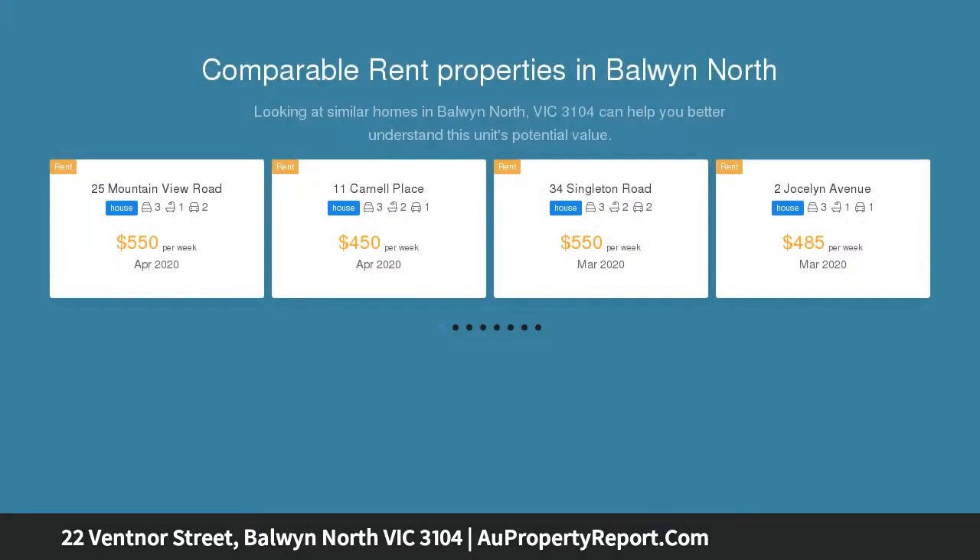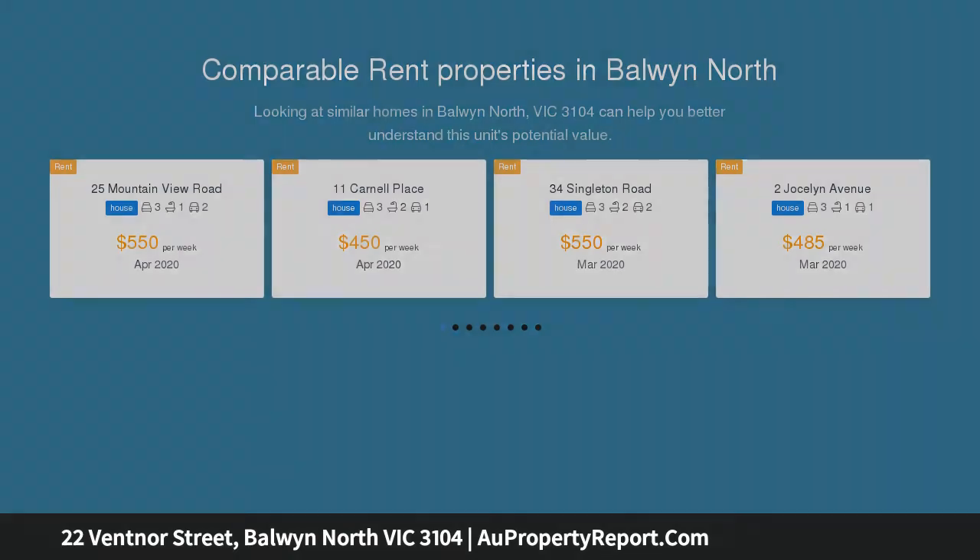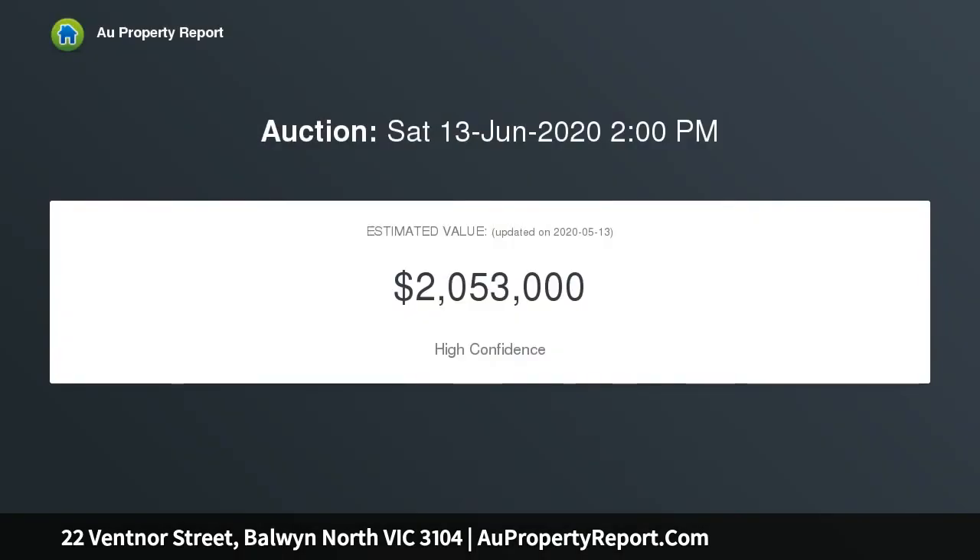Recently refurbished to deliver luxurious family living, this three-bedroom home offers an enviable lifestyle in an idyllic locale, devoted to everyday relaxation and ultimate success. Zoned for the coveted Baldwin High School,